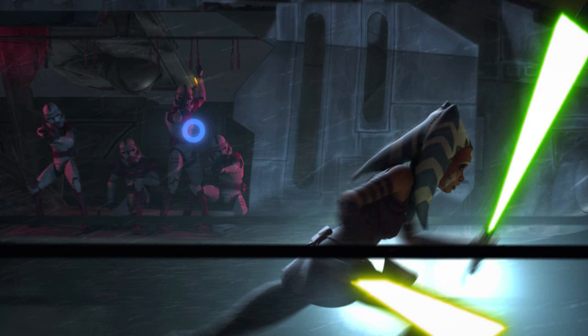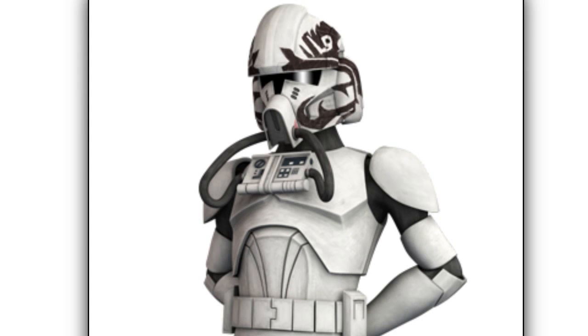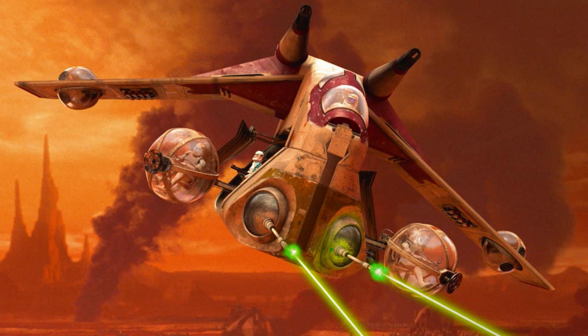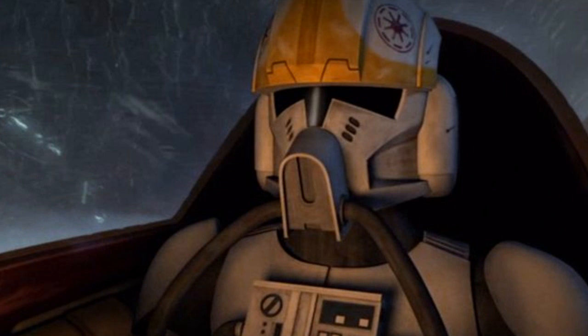The shock trooper variant used massifs to track down prisoners who escaped. Second are the clone trooper pilots. They were trained to pilot starfighters and gunships, as well as to repair vehicles when needed. They wore special clone armor that supplied oxygen to their helmets.